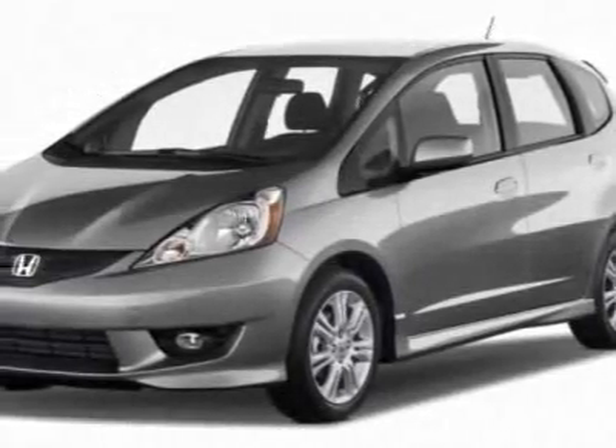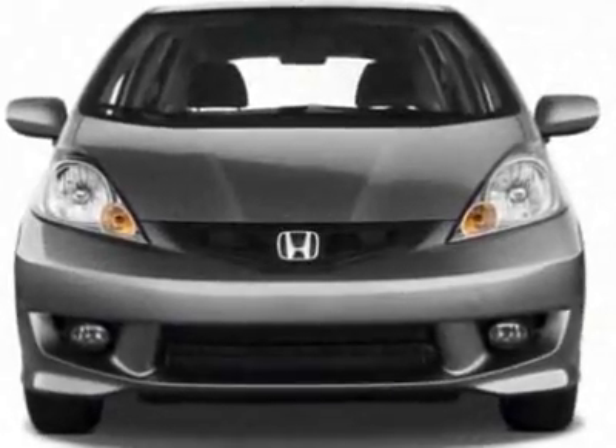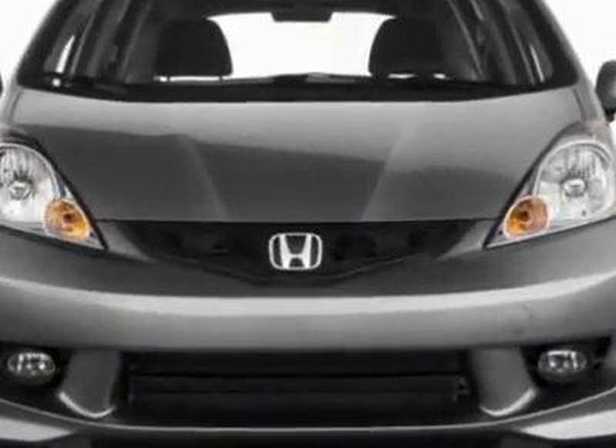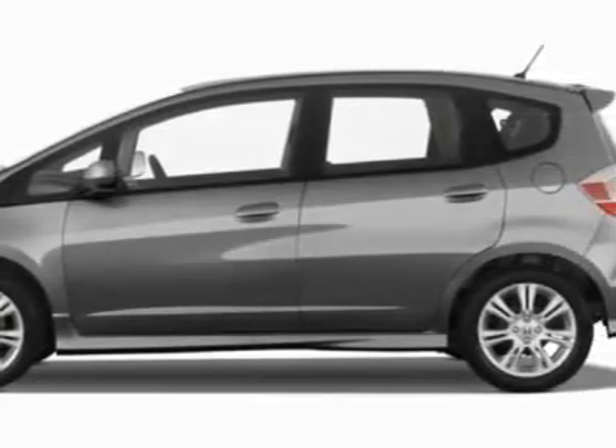Check out this new 2011 Honda Fit. For your protection, this vehicle has a full factory warranty. This vehicle gets 27 miles per gallon in the city and 33 on the highway.